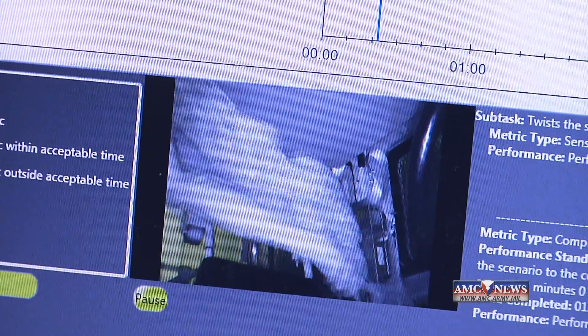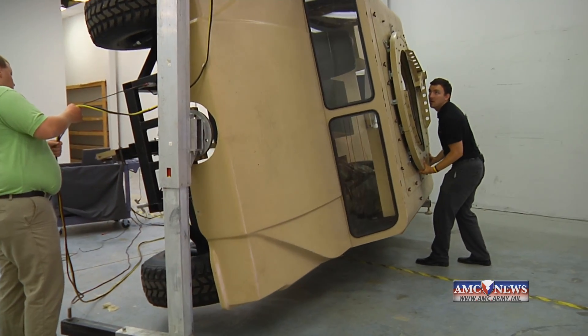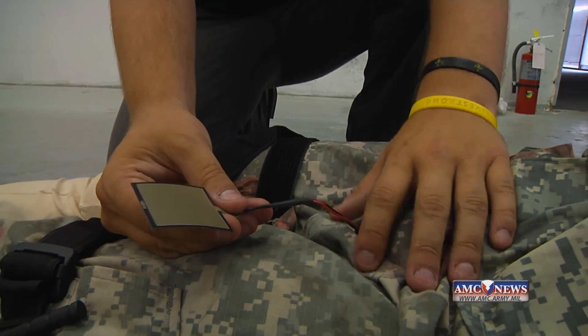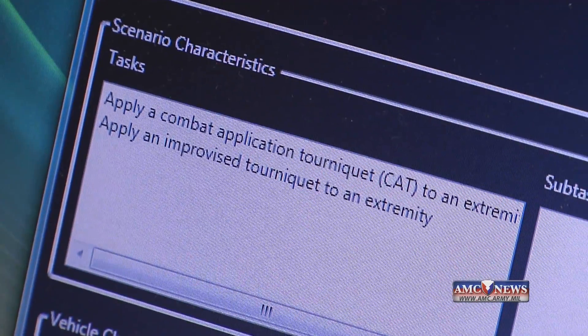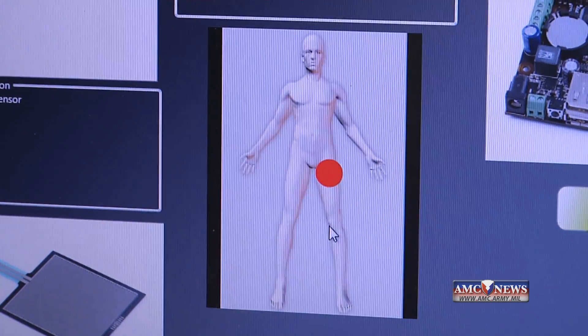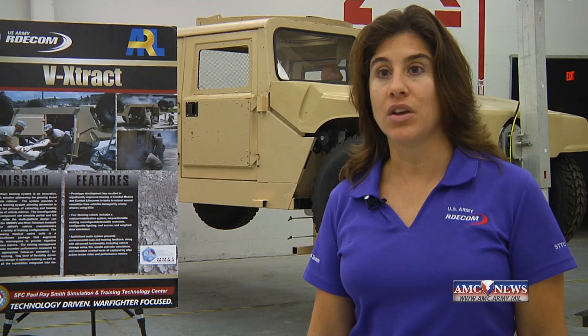The V-Extract is a significant step up from the traditional damaged decommissioned vehicles set aside for training. It also has sensors to provide detailed metrics of training scenarios done right and scenarios done wrong. So they can see how the casualty was treated, if the right procedures in the right order and the right time were applied, and they can also look to see when the doors were opened — what happened, what does the video show?